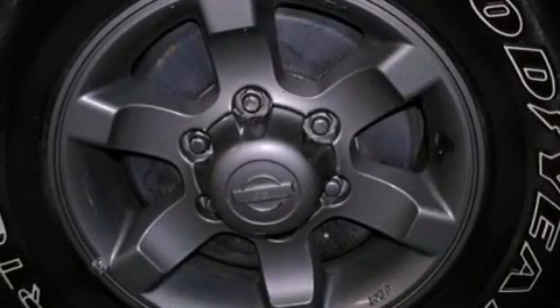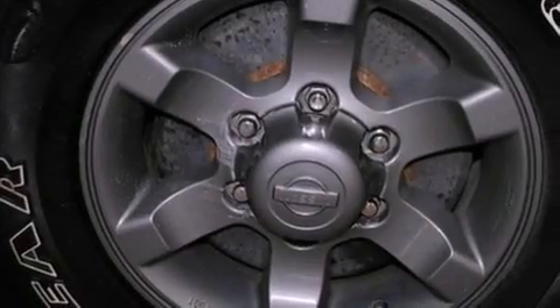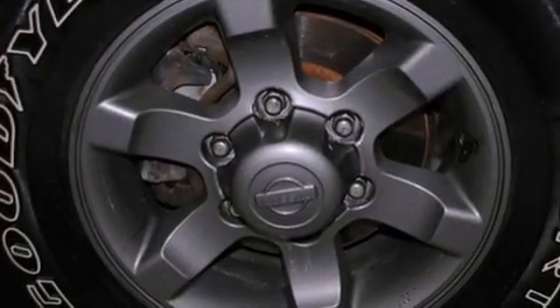a full-size spare tire, tinted glass, energy-absorbing front crumple zones, an anti-lock braking system, a passenger side airbag, latch-ready child seat anchors.